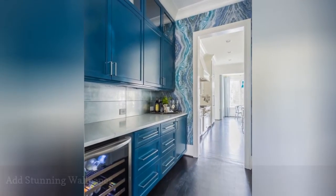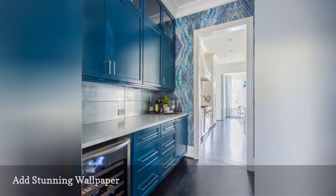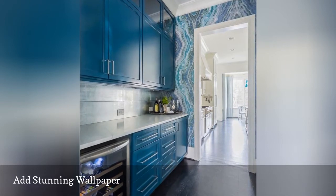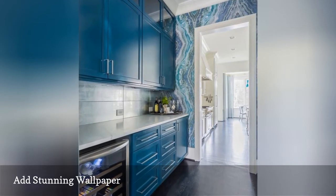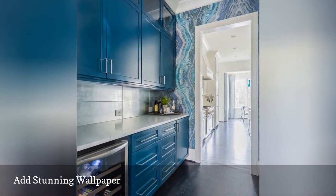A Butler's Pantry is a great place to experiment with design elements without overwhelming the rest of your kitchen décor. This space from Catherine Nguyen features a beautiful agate-inspired wallpaper that may be too much for the main kitchen space, but plays beautifully in the cozy Butler's Pantry.